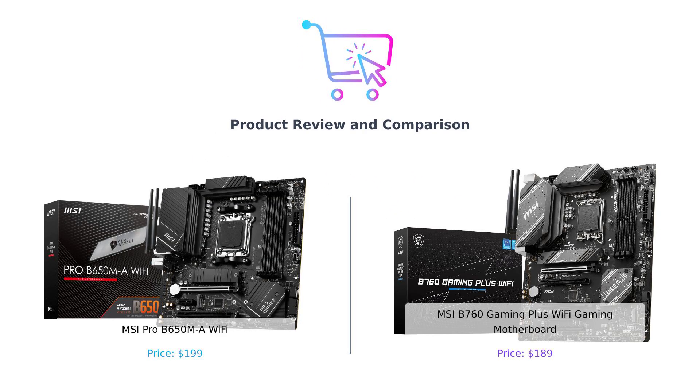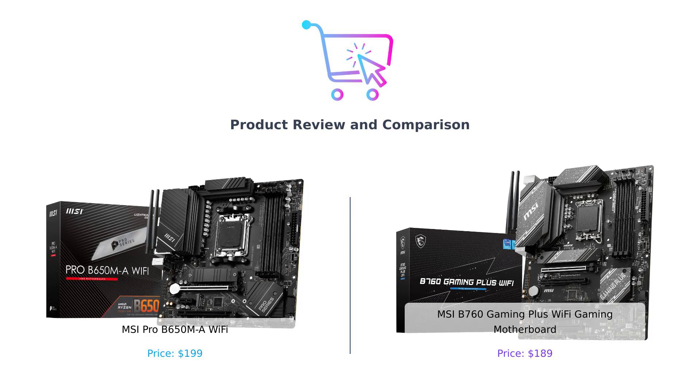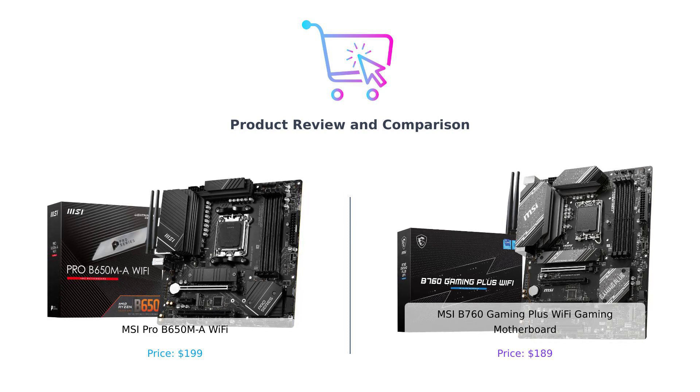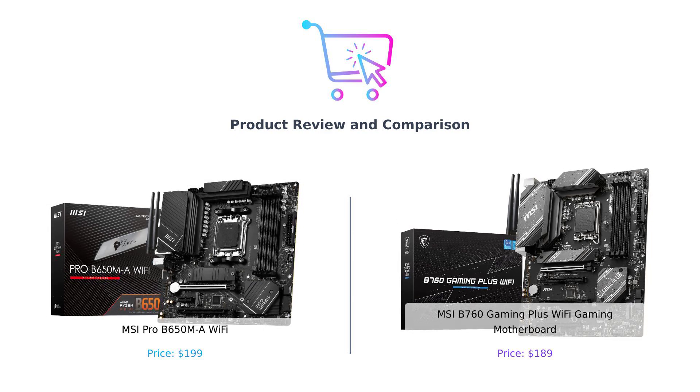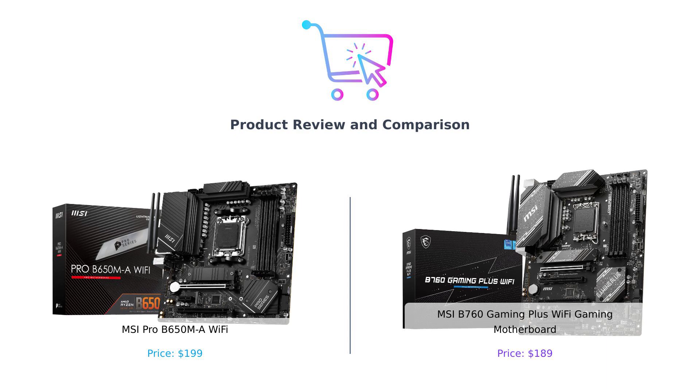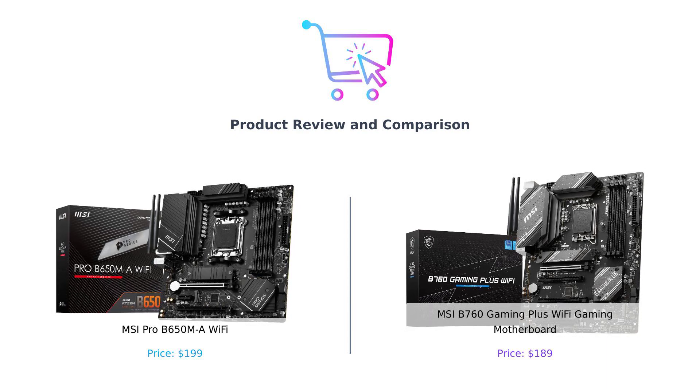Welcome back to Buy Smart, the channel where we compare products to help you make smarter purchasing decisions. I'm your host, and today we have an epic showdown between two mighty motherboards. On the left side, we have the MSI Pro B650ML Wi-Fi, and on the right side, we have the MSI B760 Gaming Plus Wi-Fi Gaming Motherboard. Let the battle begin.